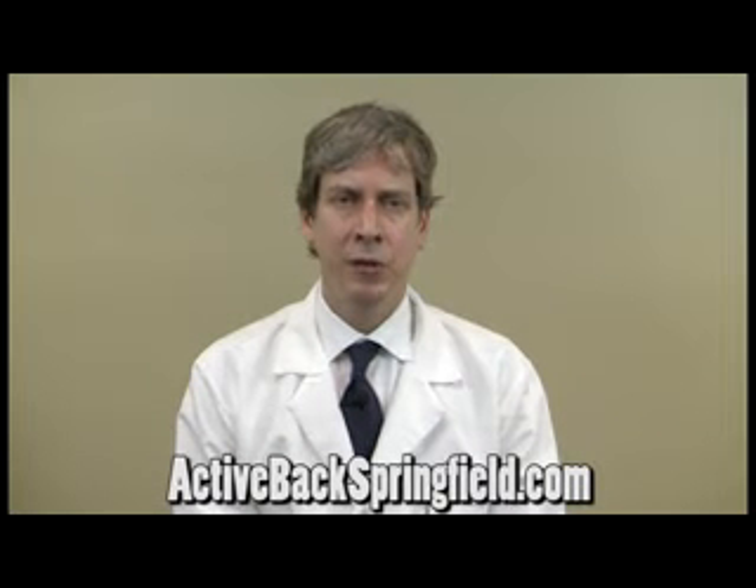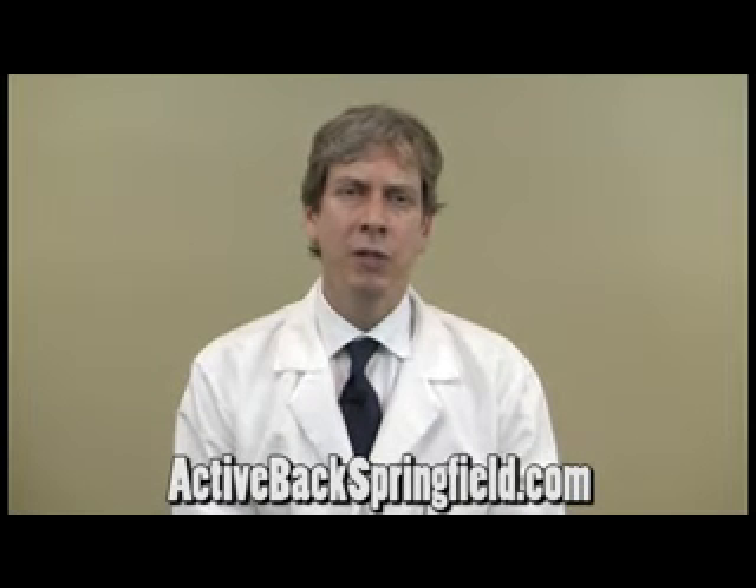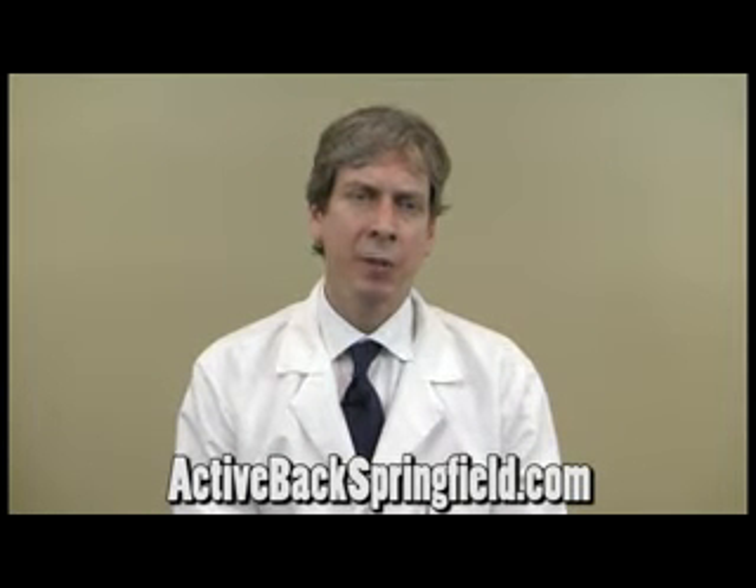Hi, my name is Dr. Chris Johnson. The question is, what are some types of therapies that can help relieve a disc herniation?